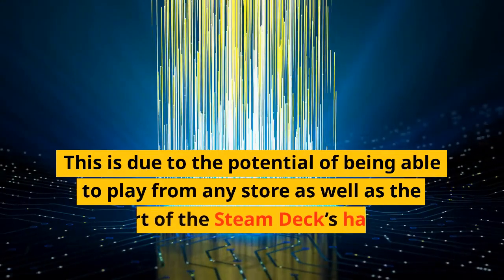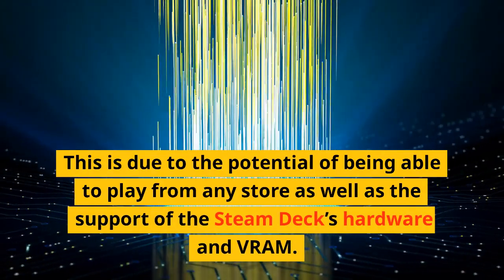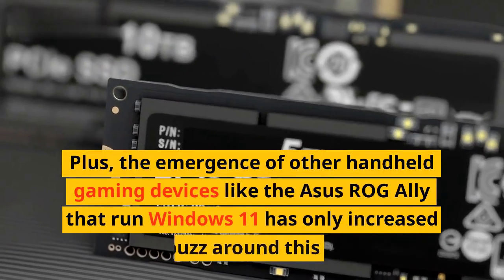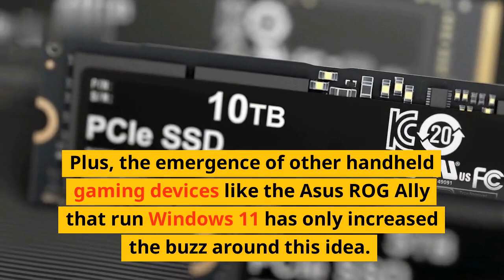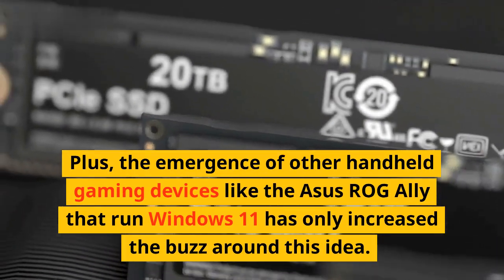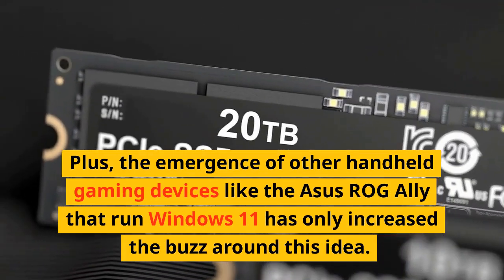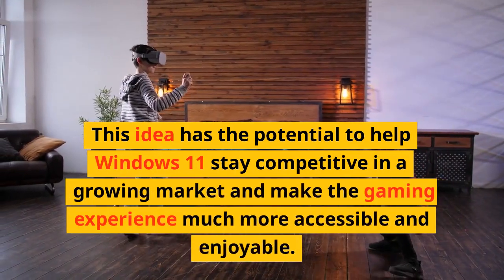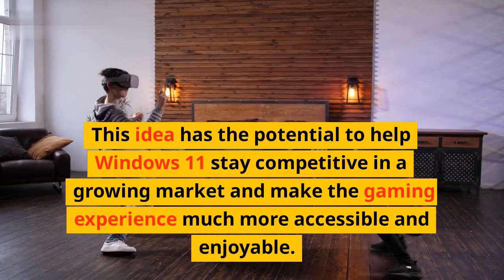This excitement is due to the potential of being able to play from any store, as well as the support of the Steam Deck's hardware and VRAM. Plus, the emergence of other handheld gaming devices like the Asus ROG Ally that run Windows 11 has only increased the buzz around this idea. This concept has the potential to help Windows 11 stay competitive in a growing market and make the gaming experience much more accessible and enjoyable.